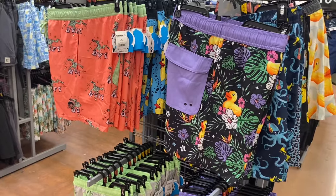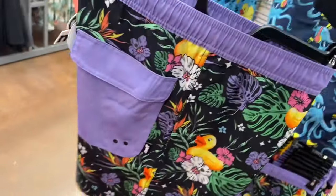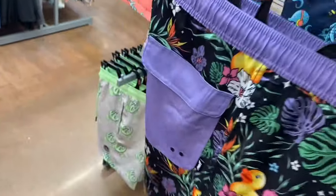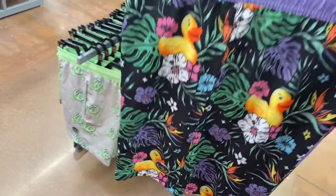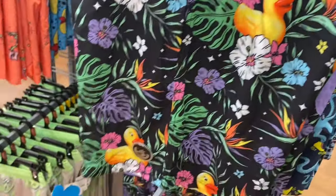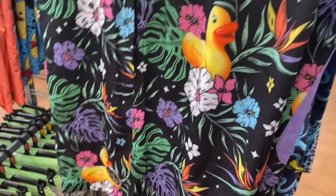They also have these swim trunks — I like these. These are back to the Neff brand. They have a solid color pocket and a little bit of stitching. The elastic part is solid purple, and all of them have a solid color on top and a solid colored pocket.